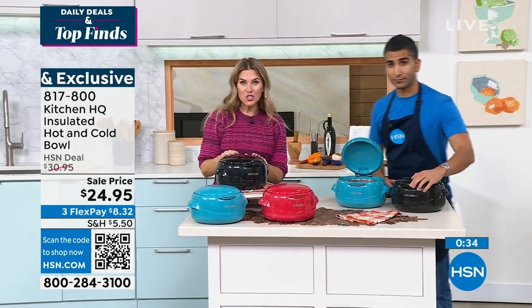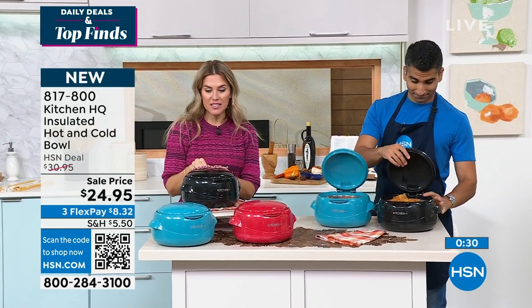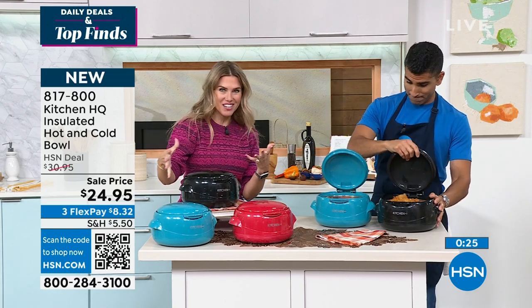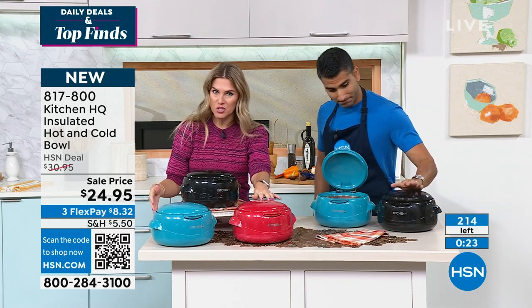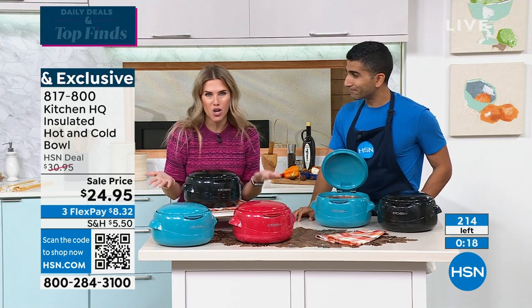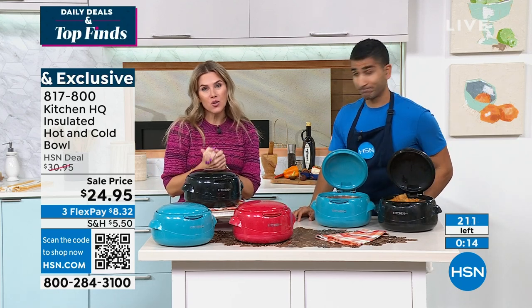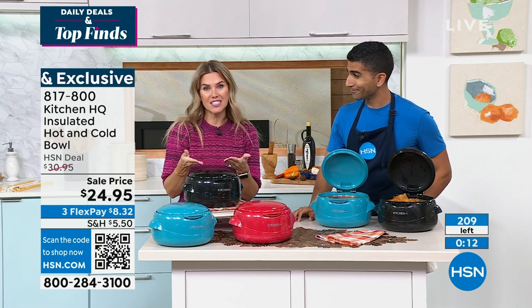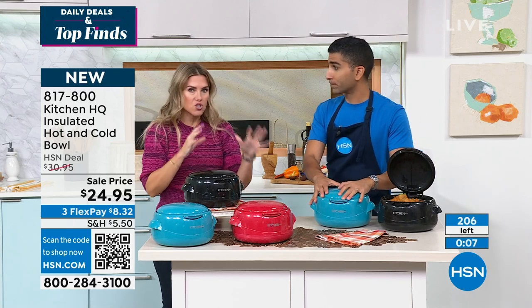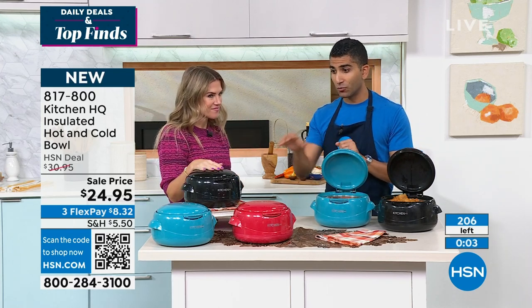Final quantities on these. If you want to add this onto your order, remember this is only available here at HSN. It's $8.33. Most limited is going to be that great teal. We have it in red, which everyone always loves, or classic black. Think of these as being great gifts. It's under $25 to get it home and it keeps your foods hot or cold at that insulated temperature for up to six hours. Line your buffet table this holiday season with a couple of these.